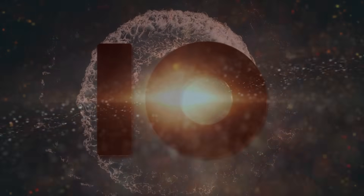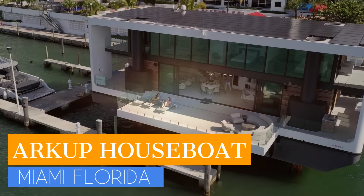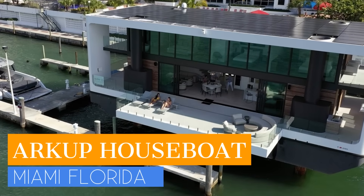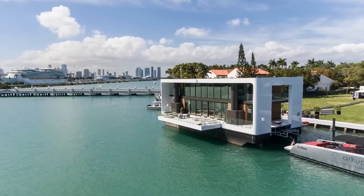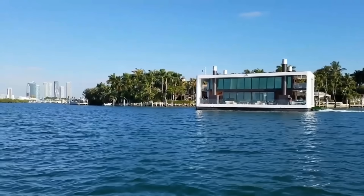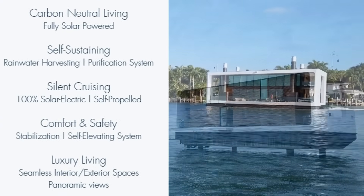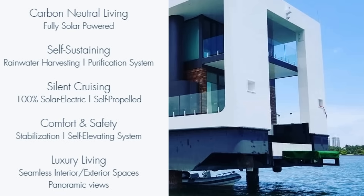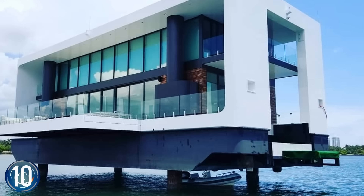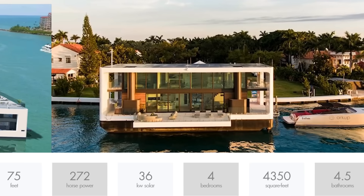Number 10. Go off-grid and experience total freedom with the Arkup houseboat. Play Noah and bring on your animal or human companions too. This amazing houseboat can cruise the open seas at seven miles per hour, or be stabilized by hydraulic stilts so you can rest on a bay or port of your choosing. Worrying about the potential of hurricanes? The Arkup is created to withstand category 4 hurricane winds up to 155 miles per hour.